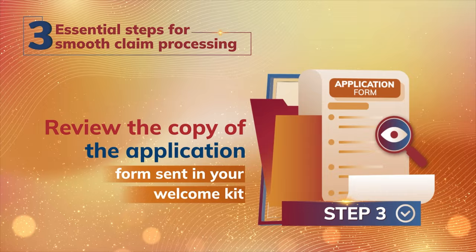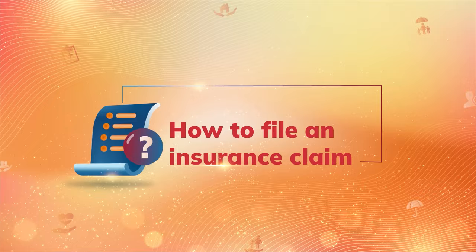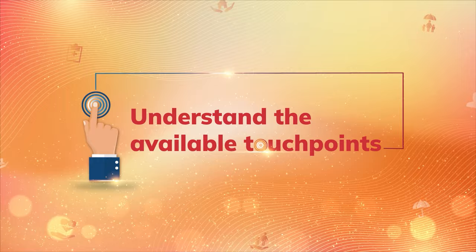Now, let's understand the simple steps to file an insurance claim. In case of any unforeseen event, your nominee can approach any of our touch points to file a claim.